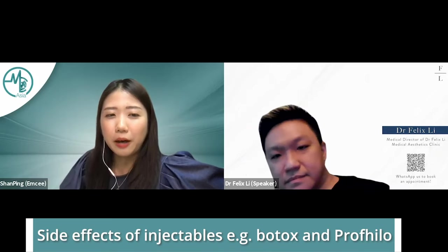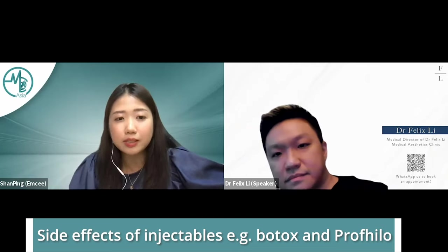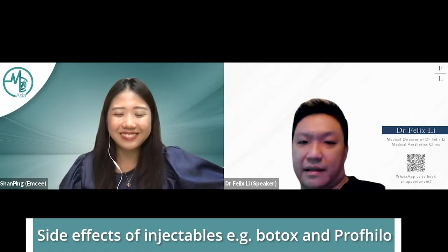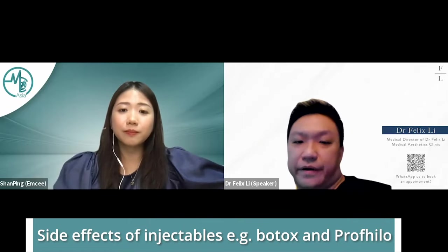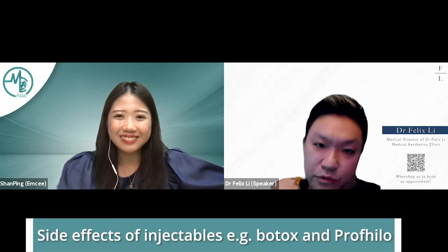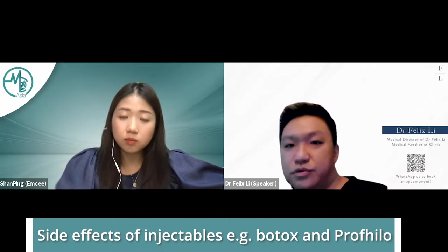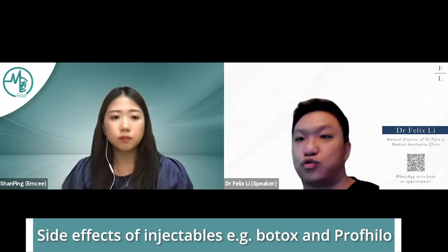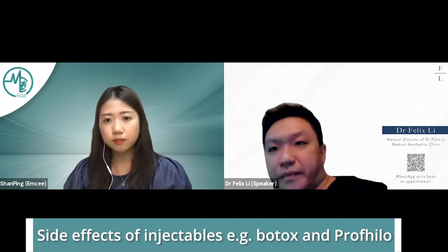Moving on to injectables — because these are going into our skin, a lot of people are very wary of the side effects. There are actually two different types: side effects caused by the act of injecting, and side effects caused by the product itself. More broadly, we can split these into downtime and side effects. Downtime is stuff you should expect to have — there are ways to minimize it, but you should anticipate it. Side effects, on the other hand, are things that should not happen; they occur because something went wrong.